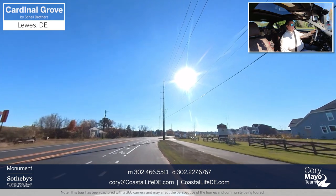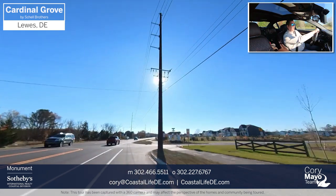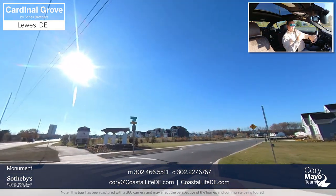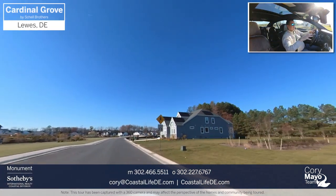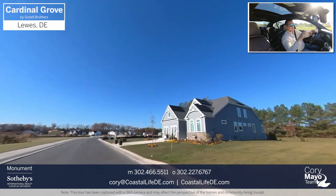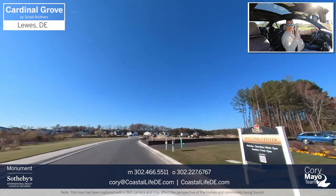Cardinal Grove is located on Beaver Dam Road, just a few miles from Five Points, which is one of the main first intersections when you hit the true coastal area of Coastal Delaware. Down there you'll find Lowe's and Home Depot, and that's kind of when you know you're at Five Points.